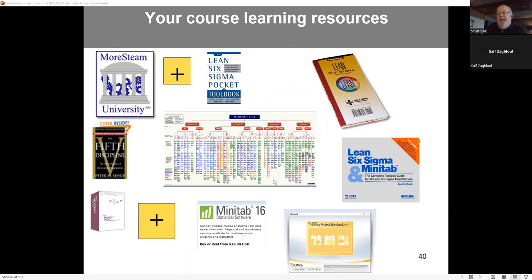We relied heavily on MoreSteam as the foundational textbook, but augmented it with things like the Lean Sigma Pocket Toolbook, which students really like, and the Lean Six Sigma Minitab book. We use Minitab extensively — it's pretty well immersed in universities, and we used it at MDS also. MoreSteam has an alternative to Minitab called Engine Room, which you can learn more about through the IISE-MoreSteam partnership link.